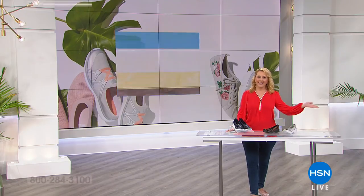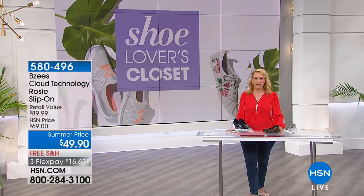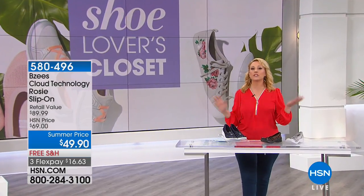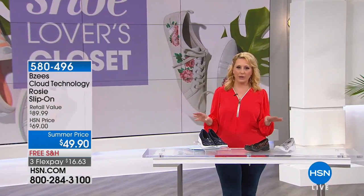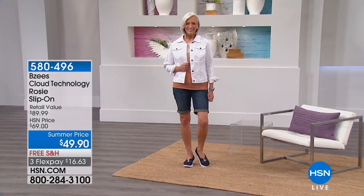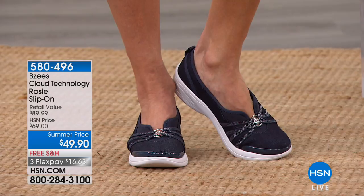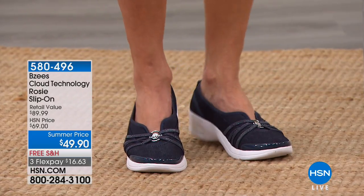Hi everybody, I'm Helen Keeney. Lynn's on her way over to join me. We have an hour for those of you who love shoes. We've got a really big variety, lots of different styles. We're going to start out with a couple-minutes special on a shoe that was very popular, but we don't have a lot left, so we marked the price down $20 to $49.94 for this gorgeous Beazies Cloud Technology Rosie Slip-On.